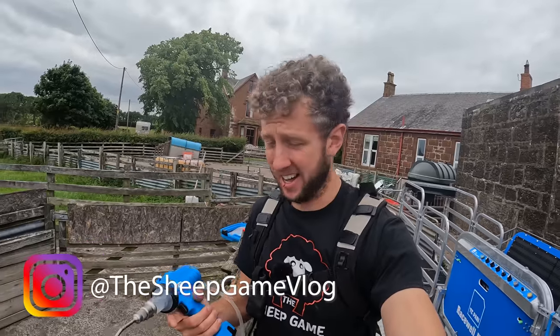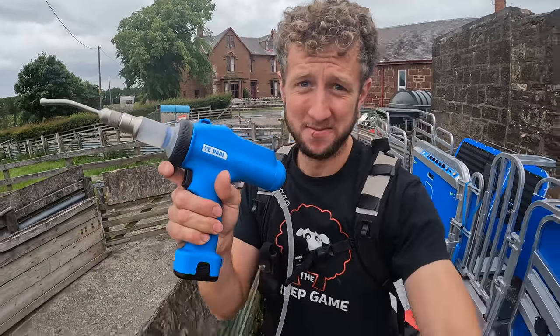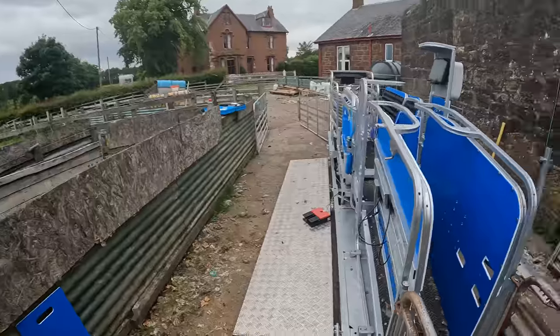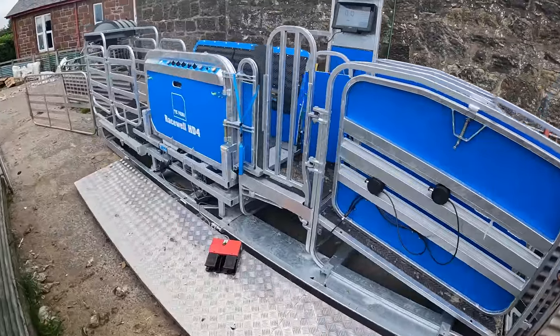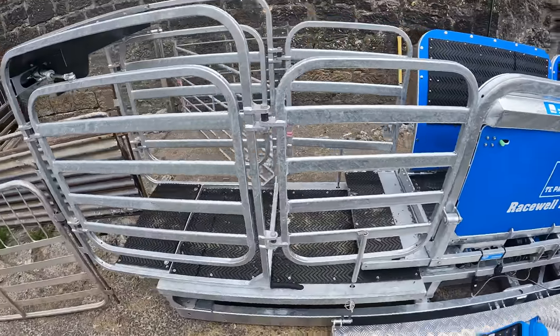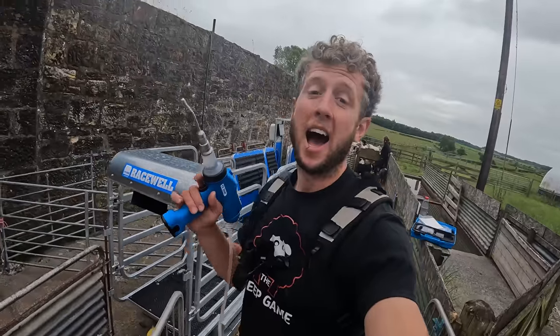Good morning sheep fans, Cammy's the name, sheep's the game and we've got something exciting to tell you about today. Very exciting actually — it's this. It's not just this though, because it's this as well. We have our very own To-Parry system, Racewell HD4, set up here ready to use.